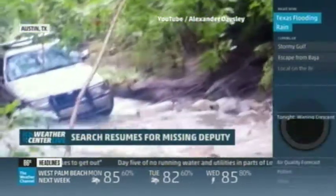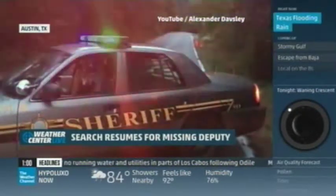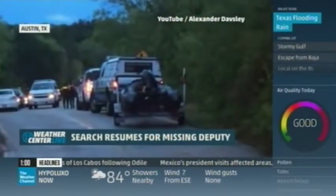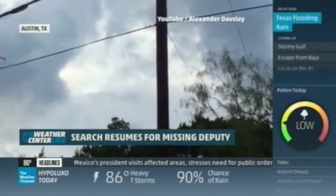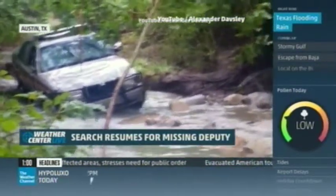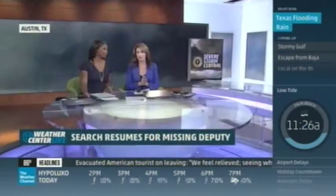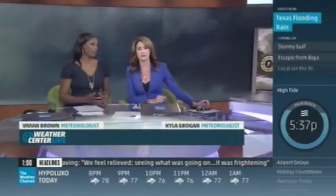The water was rushing in really fast. Police continue to desperately search for a deputy apparently swept away by floodwaters in Austin, Texas. She was checking low water crossings when she radioed that floodwaters were sweeping her squad car downstream. More rain could be on the way, including flash floods, possibly making the search more difficult. It's a heartbreaking story — a tough time for that police department.